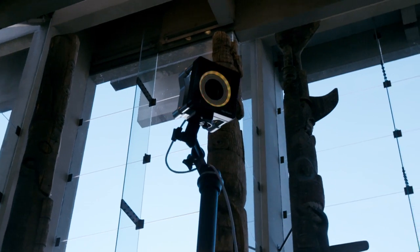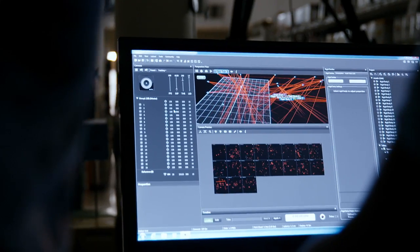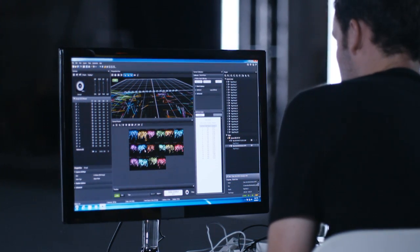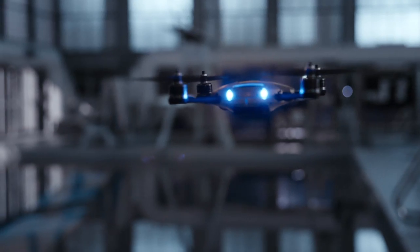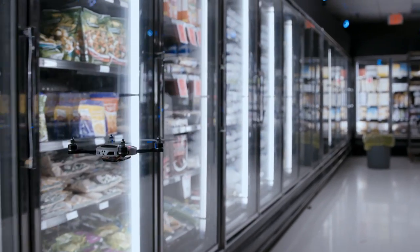We're using motion capture cameras to determine where the vehicles are in the real world, in real time. Each of these cameras emits infrared light, and this IR light is reflected back to each of the cameras by retro-reflective markers on the vehicles. At over 100 times per second, each one of these vehicles is finding out where it is in the world, listening to where it should be, and then doing the control to go to that location.